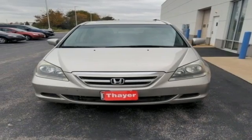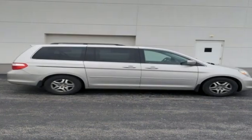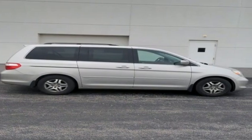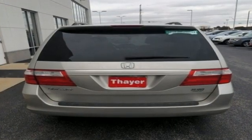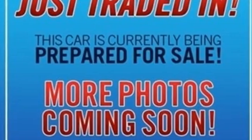V6 engine, power sliding and tilting sunroof, and automatic transmission. New car test drive highlights its improved car-like ride and handling, a more powerful and fuel efficient 255-horsepower V6 engine, and a clever seating system that can accommodate up to eight passengers.